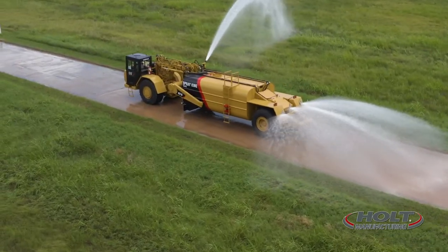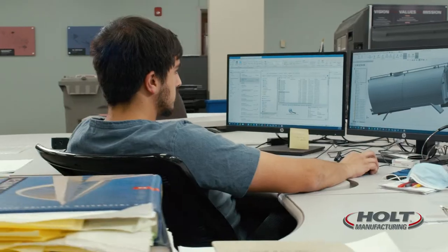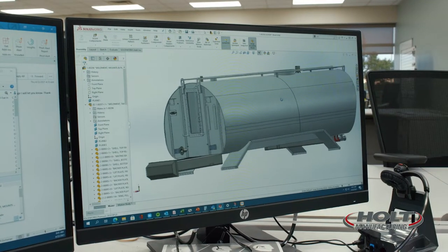Water tanks and trucks seem pretty basic in application and design, though several factors have a significant impact on efficiency, uptime, maintenance and safety.